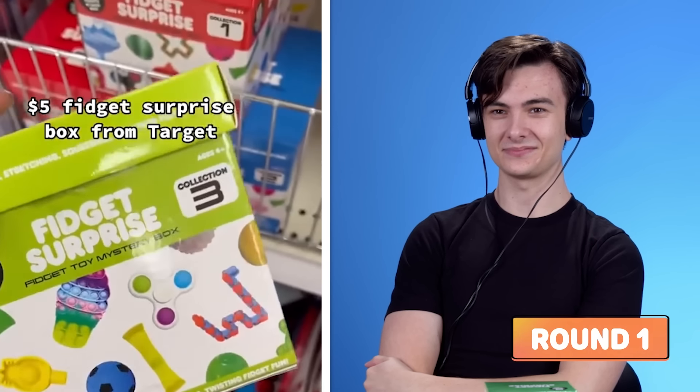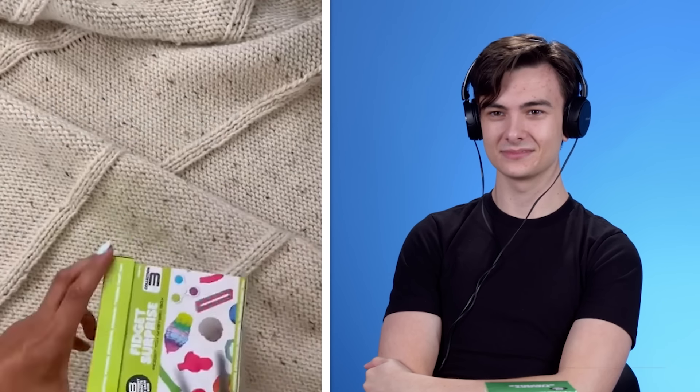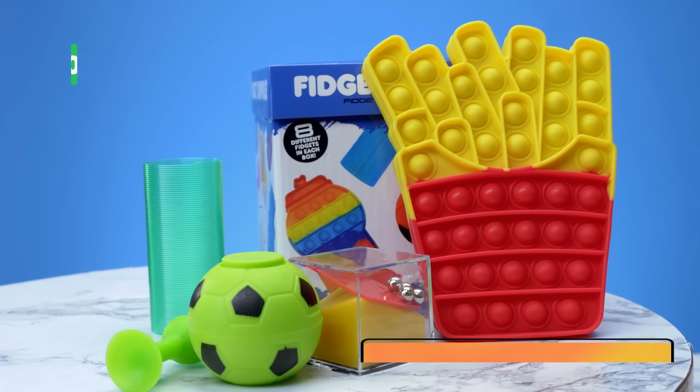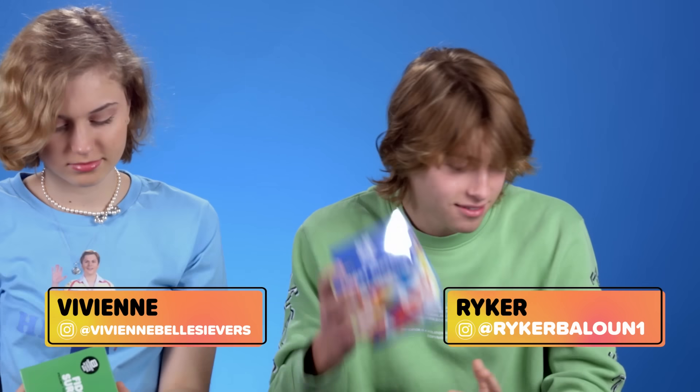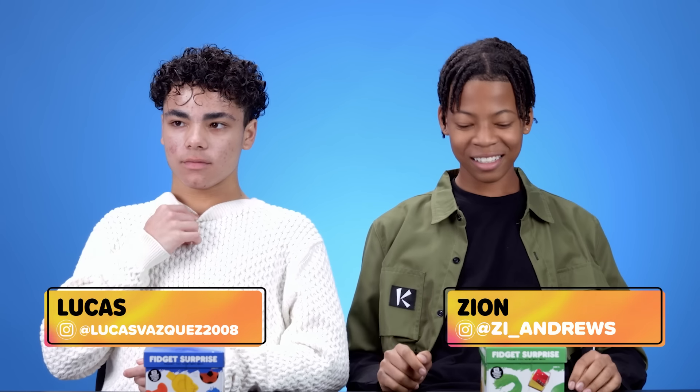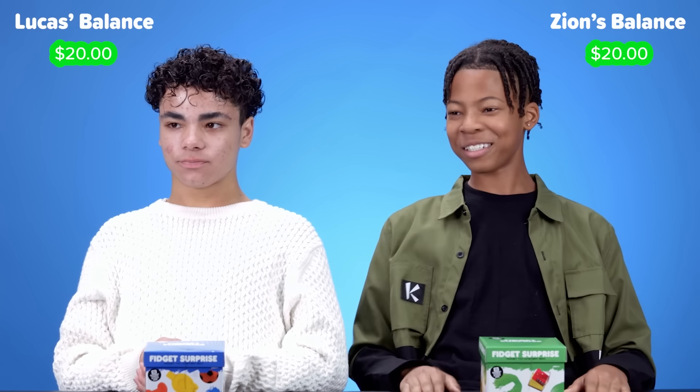There's a $5 fidget surprise box from Target. I'm not showing it to you — if you actually really want to see it, then you must buy it. This in front of you is $5. The items are about to come anywhere between $1 and $20. You have $20 — this could be the best item, or I could be trolling you the entire time. I'm gonna skip on this one.